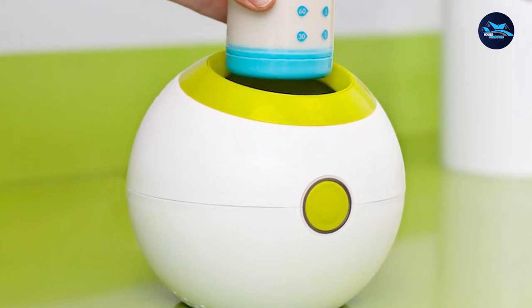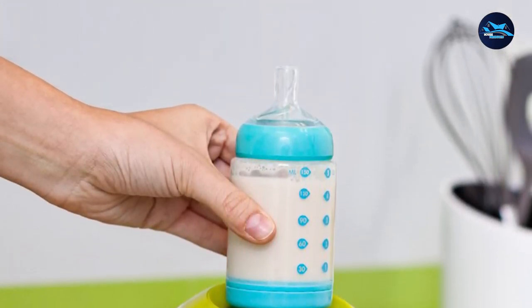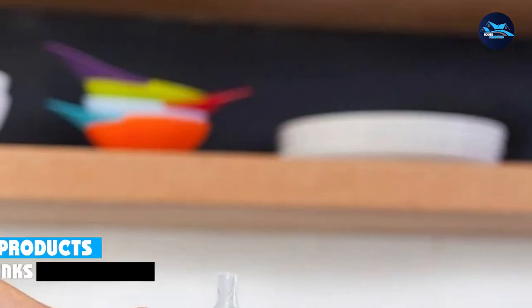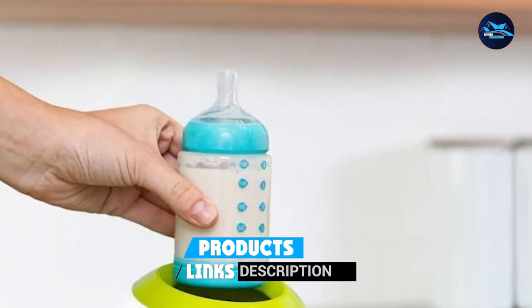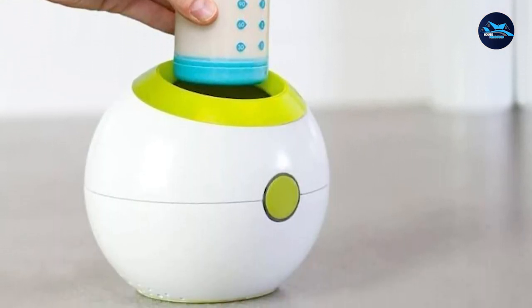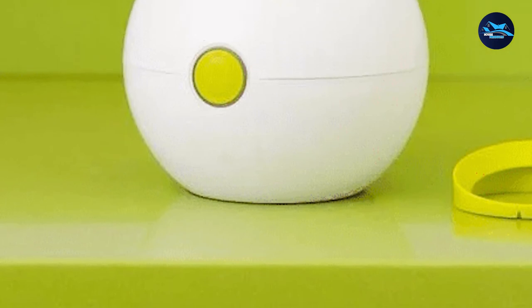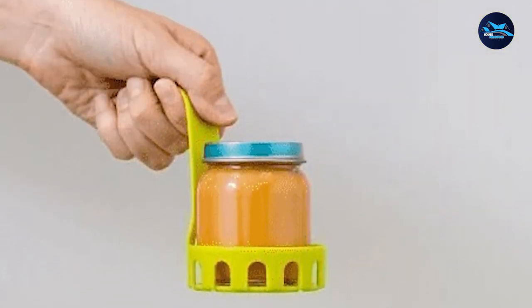Unfortunately, the safety issues with this one were a pretty big deal. The steam heat left the bottle extremely hot — so hot that I nearly burned myself taking it out. The guide recommends letting the bottle sit for up to 10 minutes to cool, so even if it heats up the milk quickly, that waiting time is a huge downer. It also doesn't have a timer, so the bottle can sit in there and easily overheat.